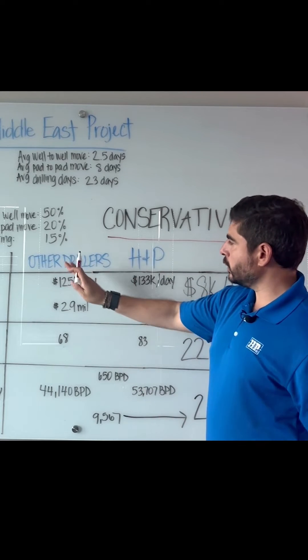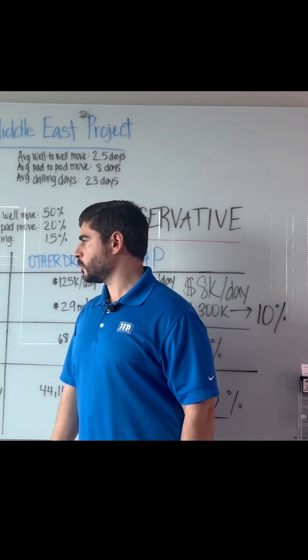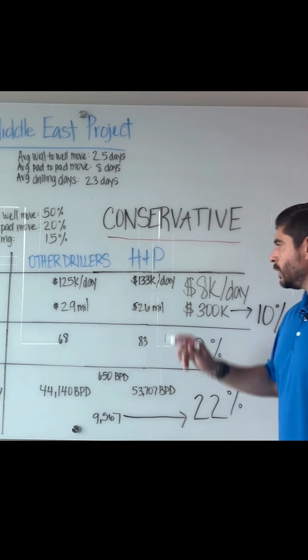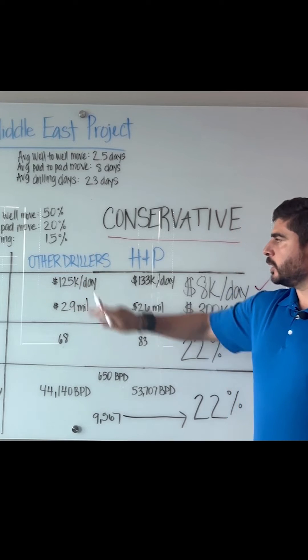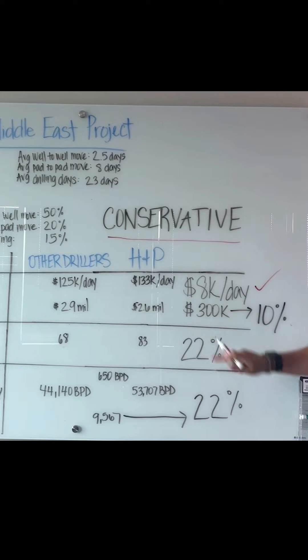So let's look at other drillers versus H&P as a function of cost per well. The spread rates: other drillers at $125,000 per day, H&P at $133,000 — that's an $8,000 per day difference. However, when we look at cost per well, that's $2.9 million for other drillers versus $2.6 million for H&P — a $300,000 savings per well.